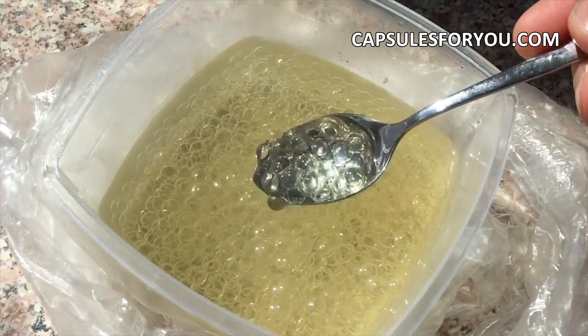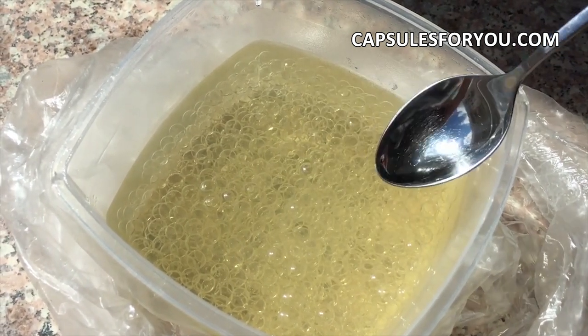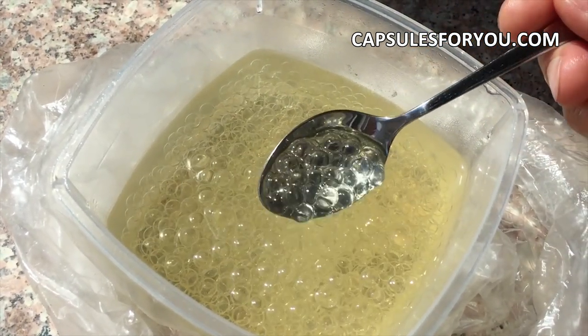Second, the new model of equipment for gelatin capsules with a diameter of 2 to 5 mm, with performance up to 100,000 capsules per hour.